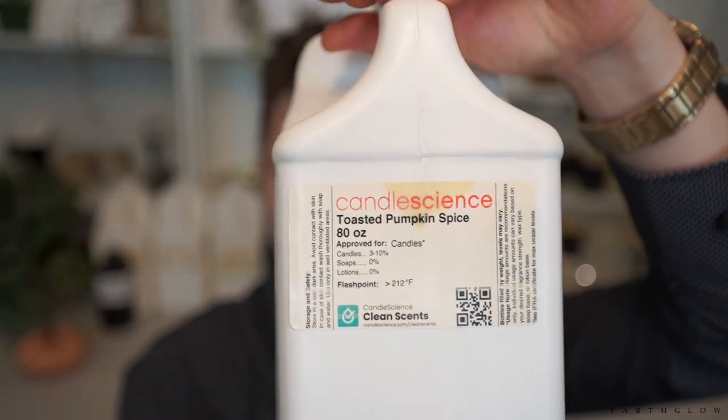In our number four spot, we have Toasted Pumpkin Spice by Candle Science. I talked about this fragrance in one of my previous videos on favorite pumpkin fragrances. This fragrance — to me personally and to a lot of my clients — I call it Spooky Cookie because it reminds me so much of a pumpkin snickerdoodle cookie. My client Shelby Unraveled actually named it Spooky Cookie, and I gave her a shout out for coming up with such an amazing name for my candle line. It is a classic pumpkin snickerdoodle.